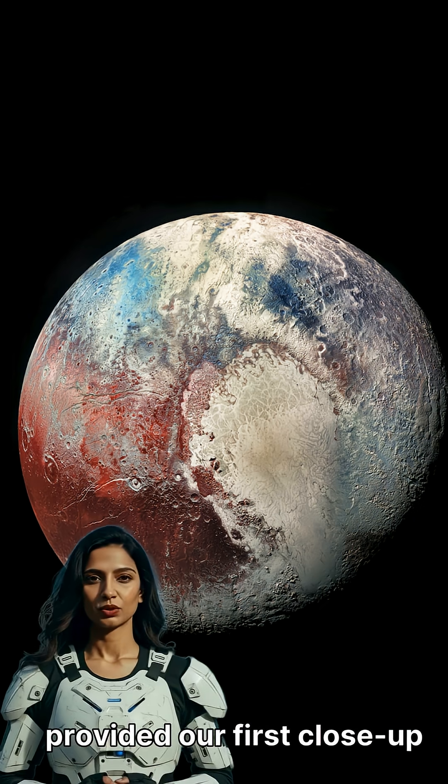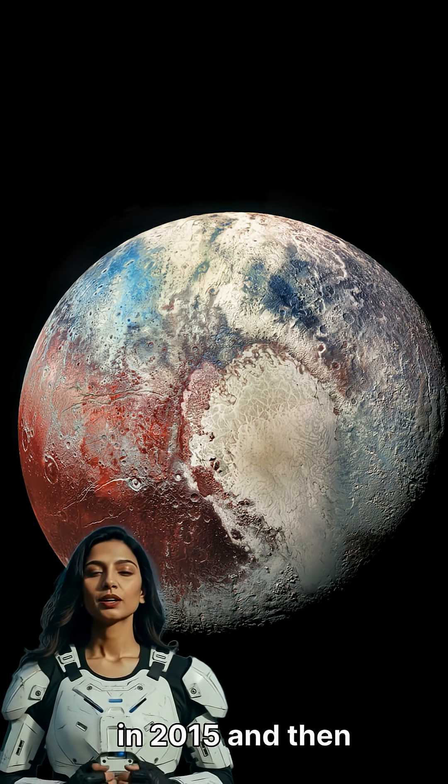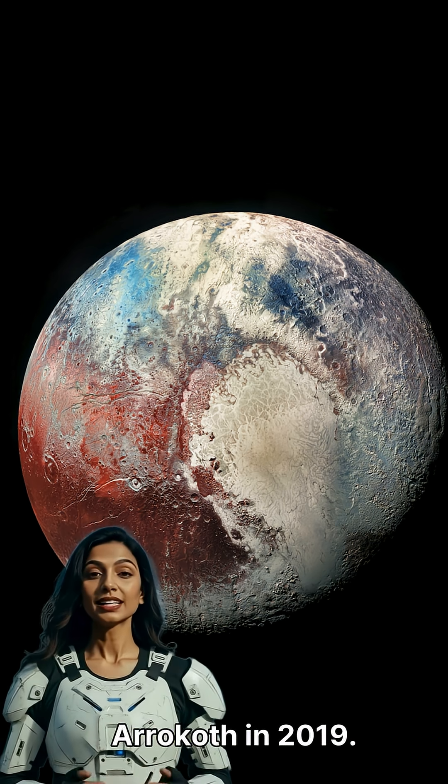NASA's New Horizons mission provided our first close-up look, flying past Pluto in 2015 and then Arrokoth in 2019.